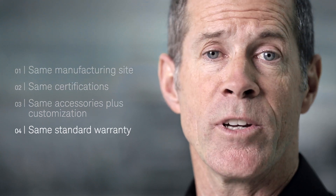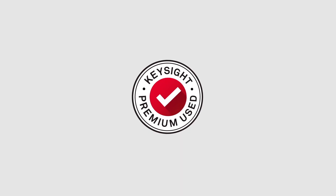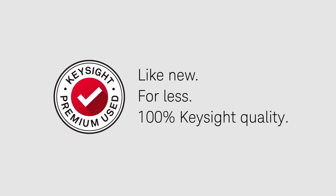So there are several excellent reasons to trust us when we claim that Keysight Premium Used really is like-new, for-less. 100% Keysight quality.